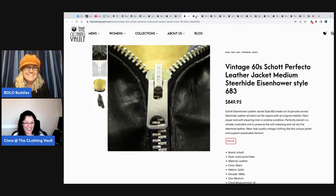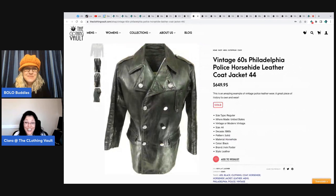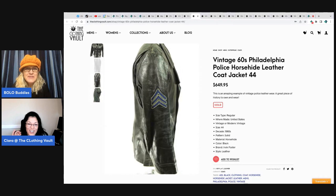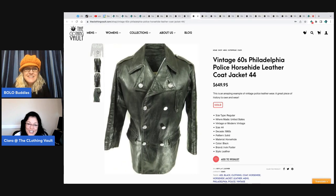Look at this — the chevrons. This jacket is a vintage 1960s Philadelphia Police horsehide jacket. Horse hide is much better quality sometimes than steer hide and other leathers, depending on the use. It's a size 44, but vintage sizes run smaller. This would be equivalent to a regular 40 nowadays — like a medium back in the day would be a large, which is a highly desirable size. Size is about everything.